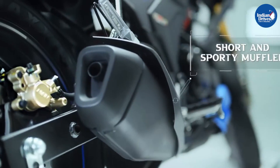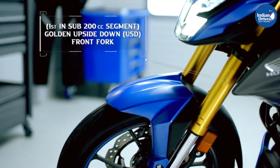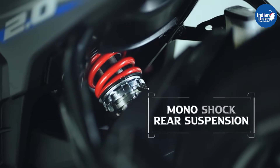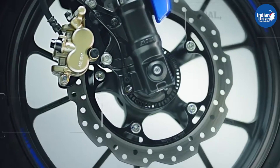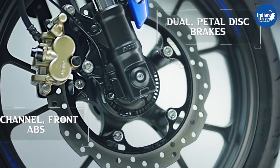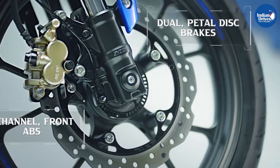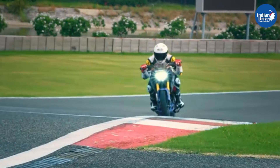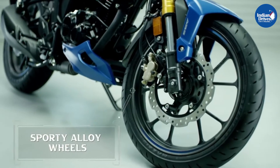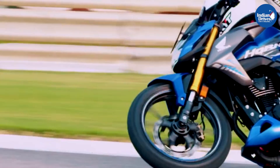The suspension on the new Hornet 2.0 is handled by a set of golden USD forks at the front and a monoshock setup at the rear. Braking is through a set of discs at either end — a 276mm disc at the front and a 220mm disc at the rear — supported by single channel ABS as standard. The Honda Hornet 2.0 rides on 17-inch wheels at both the front and rear.